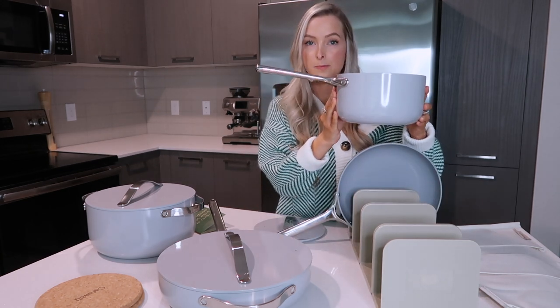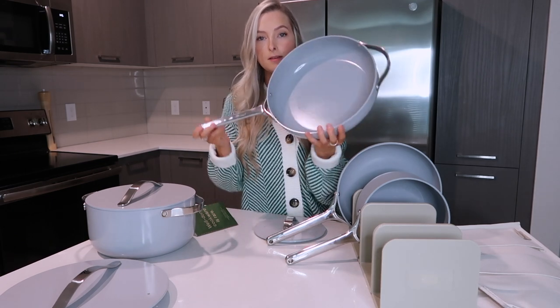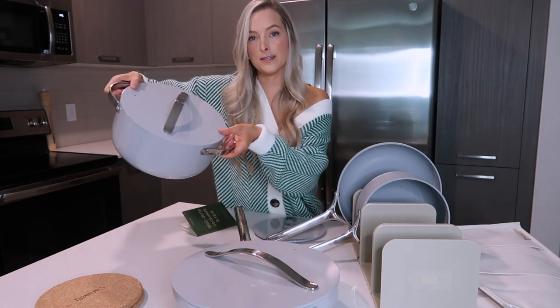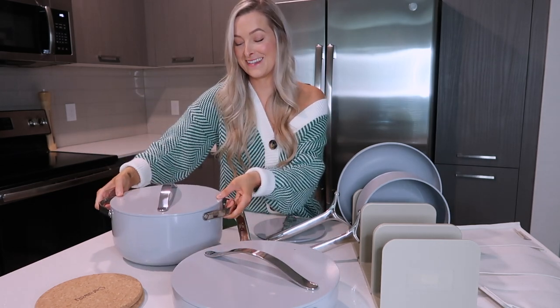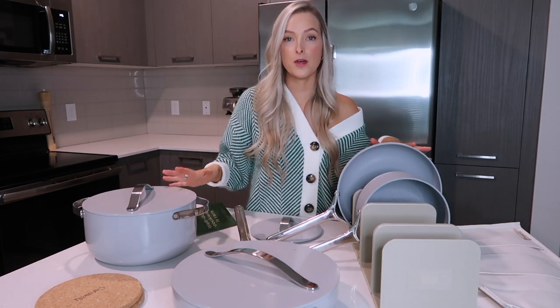This is the sauce pan. Here is the saute pan — I'll probably get a lot of use out of this one too. And then here is the Dutch oven, which I'm super excited about as well. So those are all the pots and pans that came in the set.